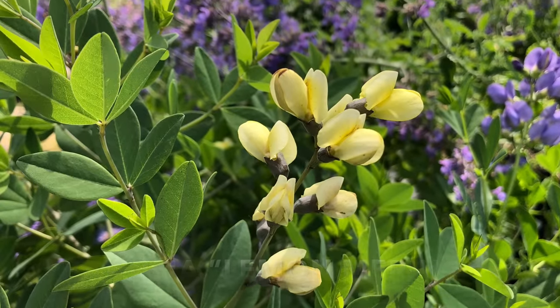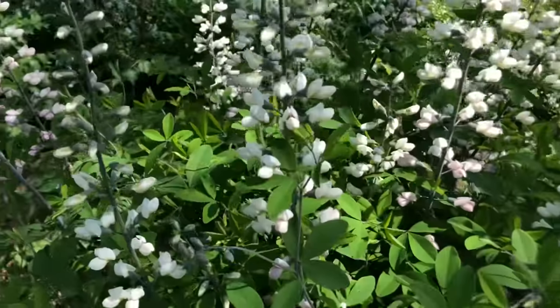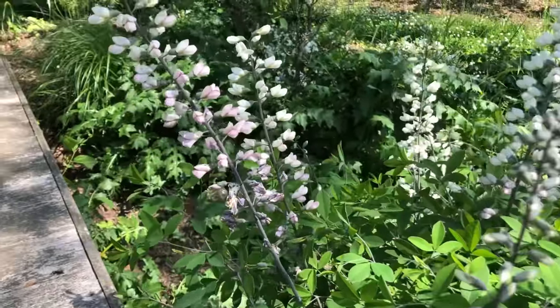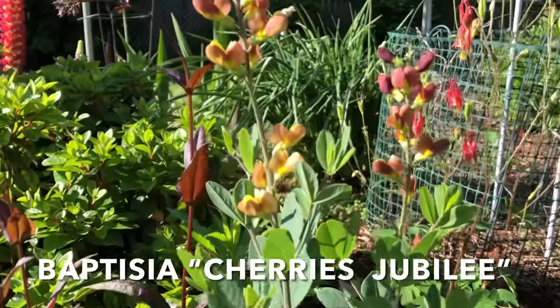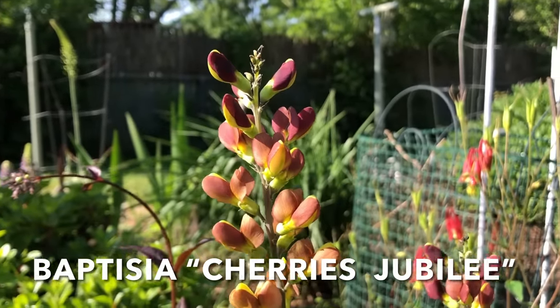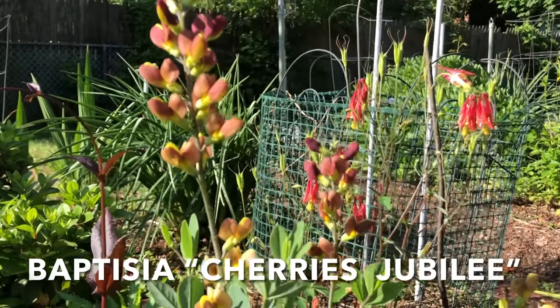Baptisia australis has strong, almost woody main stems that hold wonderful pea-shaped flowers. Many new cultivars are bi-colored, and they make a great garden addition, adding a unique architectural interest to any perennial bed. I highly recommend these fabulous baptisias.